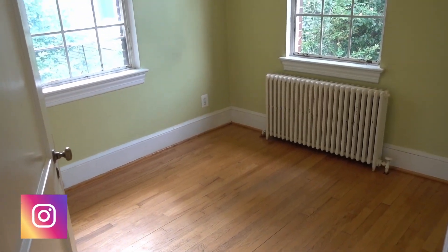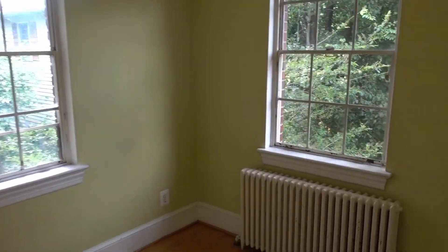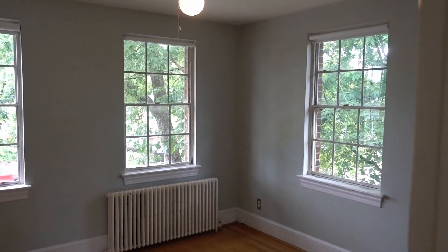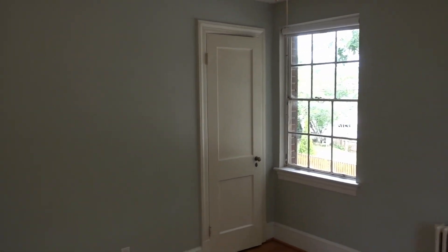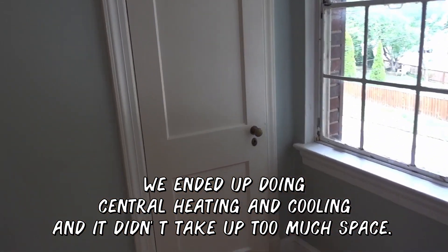Here's the guest bedroom — it's smaller but perfect for an office or a second bedroom. What's nice about this house is there's green everywhere. The second bedroom has radiators which we're going to sand, repaint, and put back — they don't take up too much space and a lot of people like radiator heat. If we replaced it with central heating, running ductwork in this small house would be really difficult and would eat into living room space.